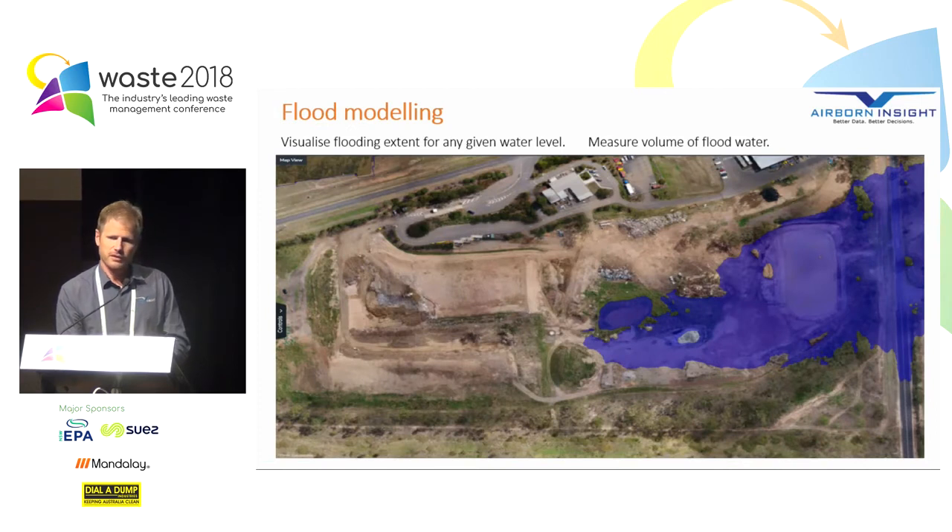Once we've got that high resolution elevation data, there are some cool things we can do — like flood modelling. We can visualise flooding extent for any given water level across the site. Simply by entering a water level, you get an instant representation of what that will look like on your site. You can even measure how much volume of water will be sitting on your site in that particular flood event — and that's a very easy calculation to do.